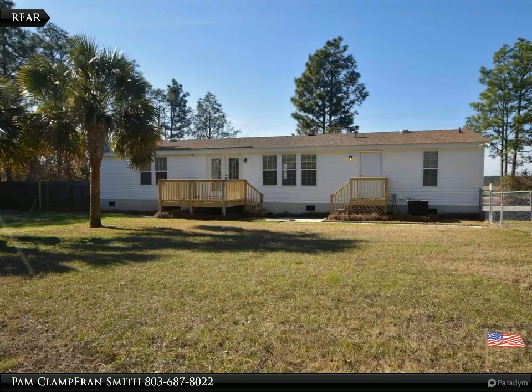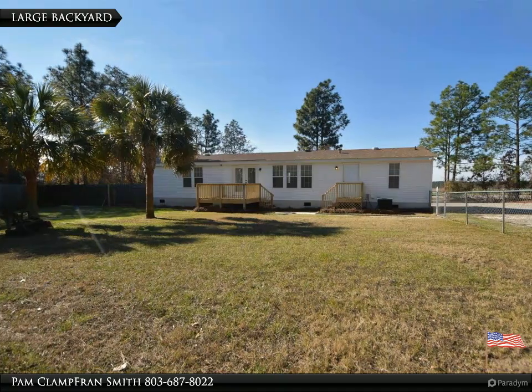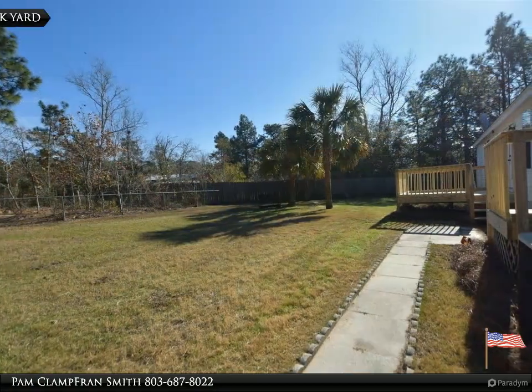Backyard overlooks fenced yard and palm trees, perfect for kicking back and relaxing. Roof is approximately 1 year old. Perfect for family and friends. Won't last long — submit your offer today.